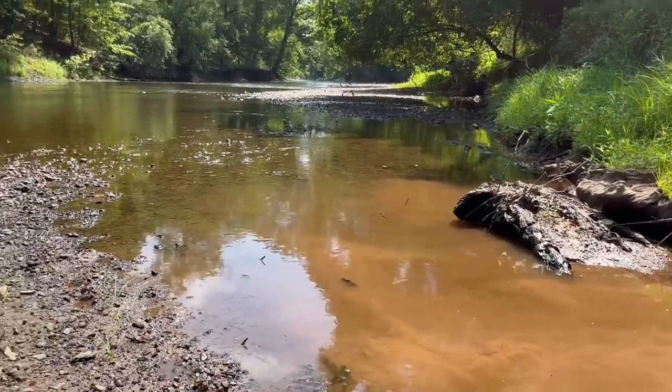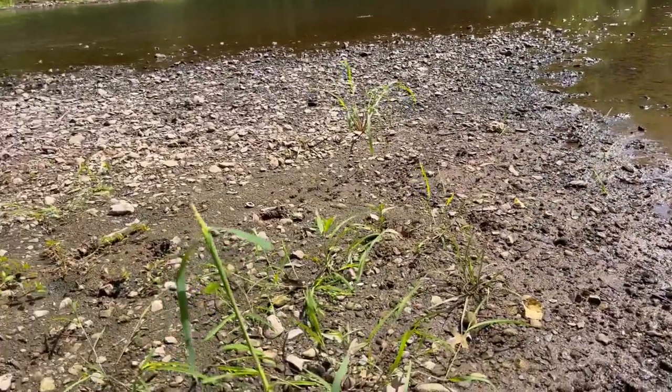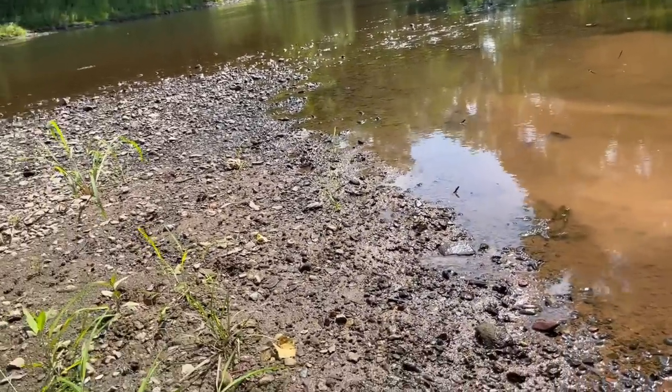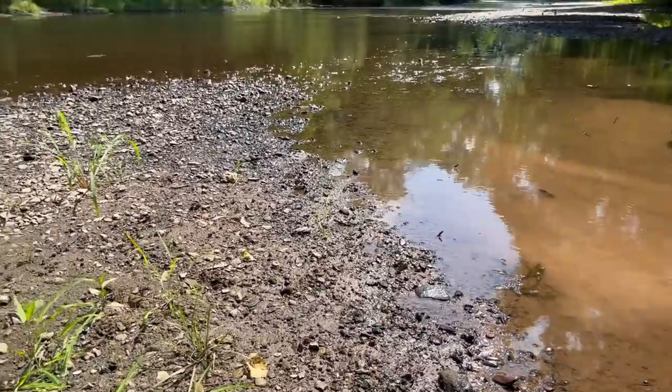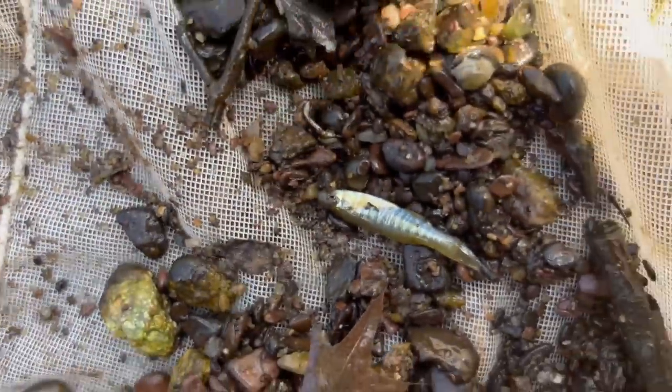Just brought the net through this area here. Whenever you sweep your net through a calm part of a river in New Jersey, I catch banded killifish quite easily any time I do this. Look at that - that's a breeding male. Look at how beautiful his colors are - it kind of looks like a mummy chug.